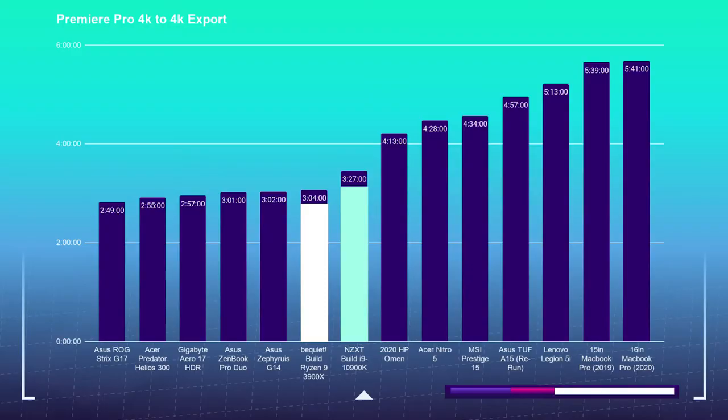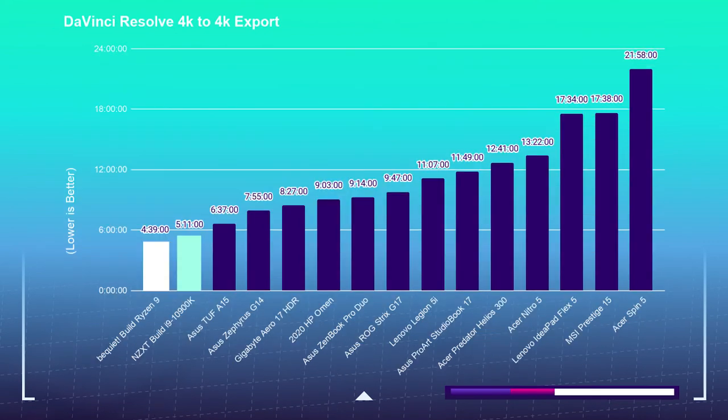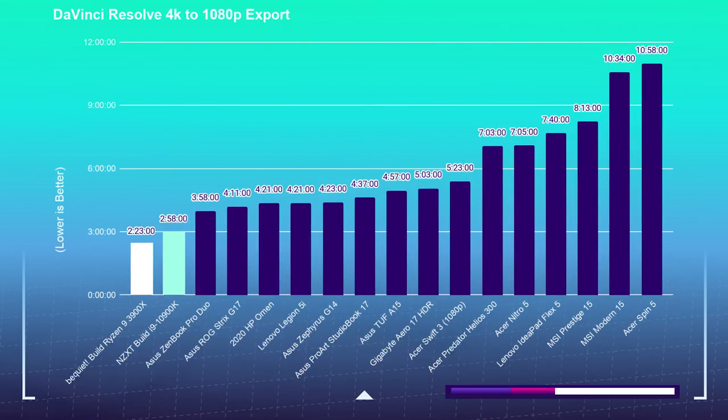For the 4K export test, I took a 9-minute 4K clip, placed it into Premiere Pro and DaVinci Resolve, and exported at both 1080p and 4K YouTube settings — using the free version of DaVinci Resolve. For the 10900K, Premiere Pro 4K-to-4K export took 3 minutes and 27 seconds; the 3900X took 3 minutes and 4 seconds. For 4K-to-1080p, the 10900K took 3 minutes and 40 seconds and the 3900X took 2 minutes and 57 seconds. For DaVinci Resolve 4K-to-4K, the 10900K took 5 minutes and 11 seconds and the 3900X took 4 minutes and 39 seconds. For DaVinci Resolve 4K-to-1080p, the 10900K took 2 minutes and 58 seconds and the 3900X took 2 minutes and 23 seconds.